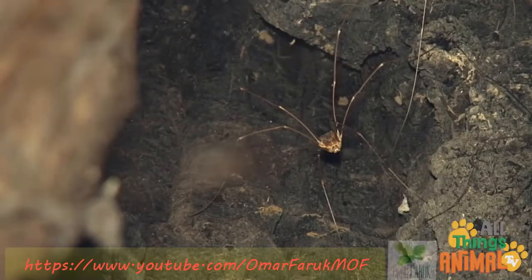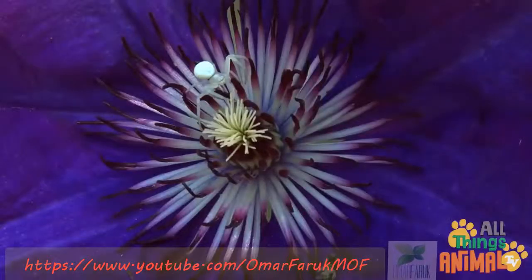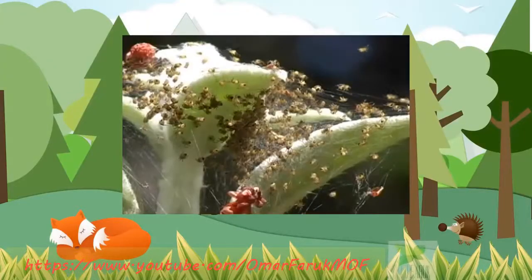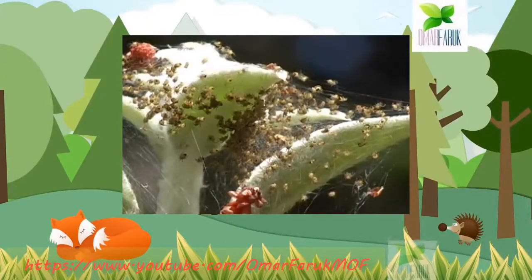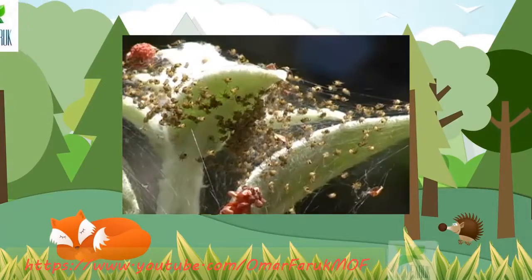Daddy long legs have really long legs. And some spiders are brilliant and white. Spiders can lay up to a thousand eggs — that's a lot of babies when they hatch.